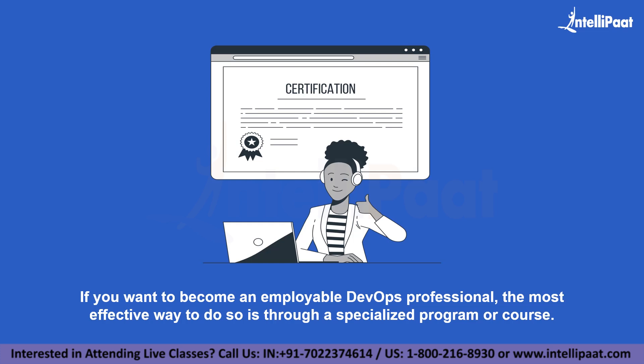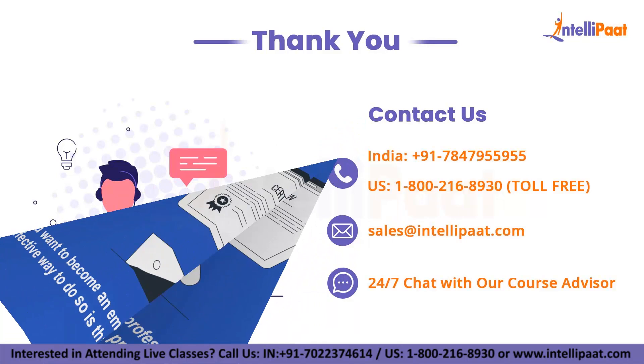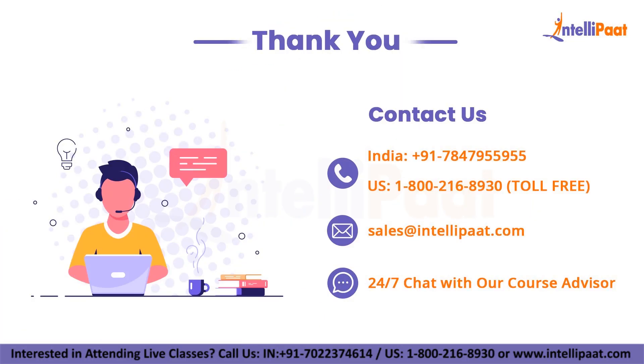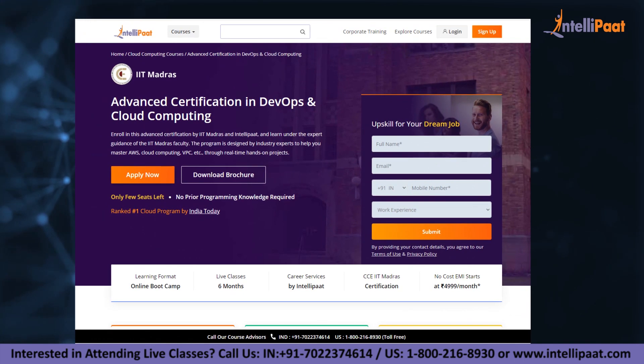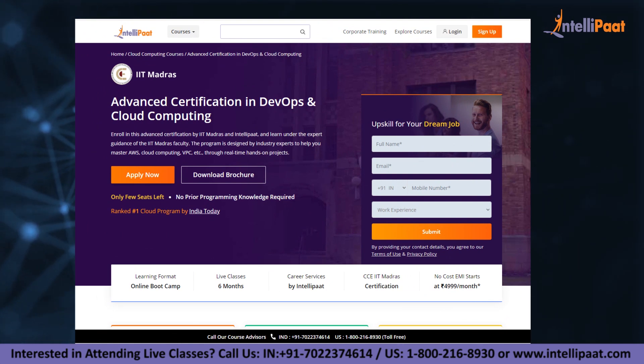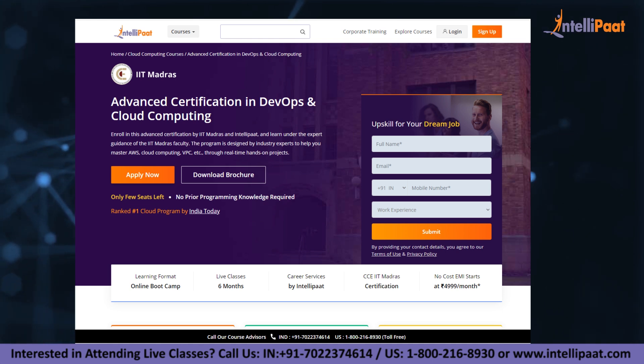I wish you good luck on your DevOps journey. I hope these steps will help you plan your learning schedule. Thank you for being here till the end of this video. If you liked this video, make sure to hit the thumbs up button, and don't forget to subscribe to never miss any update from the Intellipaat YouTube channel. If you want to make a career in cloud computing, Intellipaat provides an advanced certification on cloud and DevOps by IIT Madras, taught by industry experts and IIT Madras faculty, designed to upskill you and help you land your dream job.